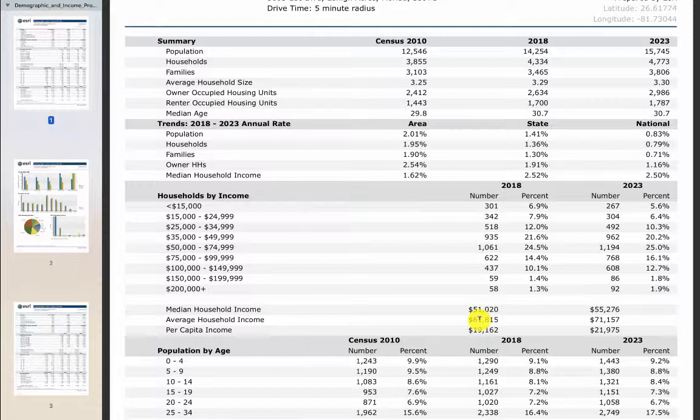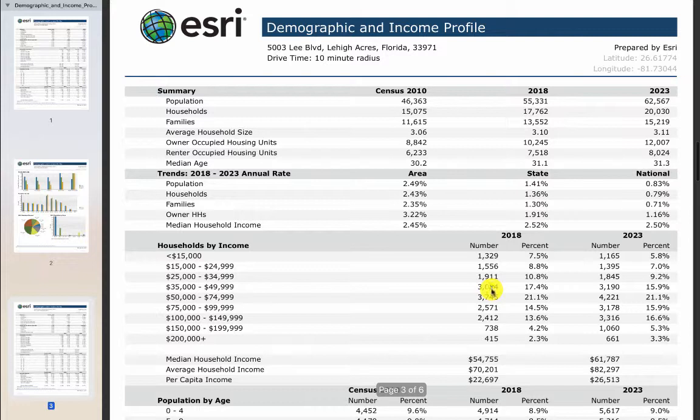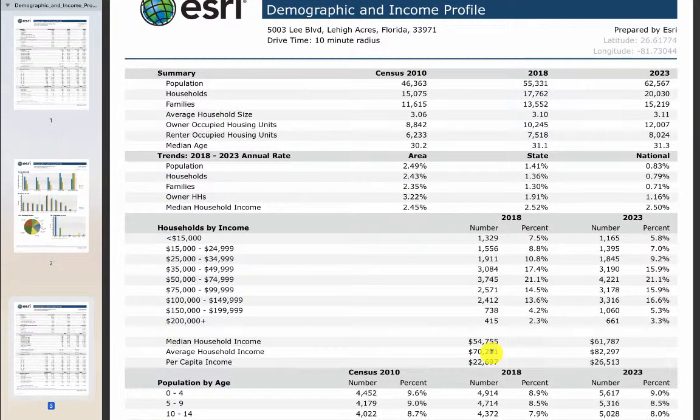Some of those other locations we looked at, like the Dollar General, had $41,000 average household income, which is low. This area is $61,000, and in 2023 it's projected to be $71,000. If you go down to the 10-minute drive time, there are actually 55,000 people 10 minutes from the property, growing at 2.5% a year, and average household incomes are still high.